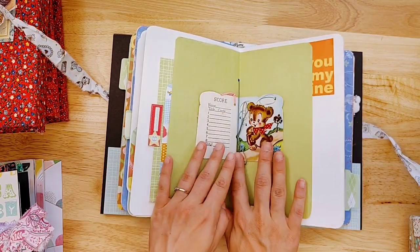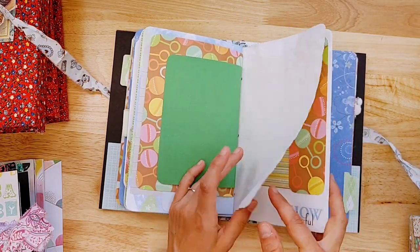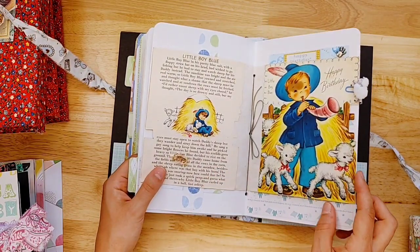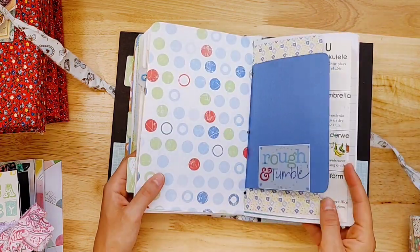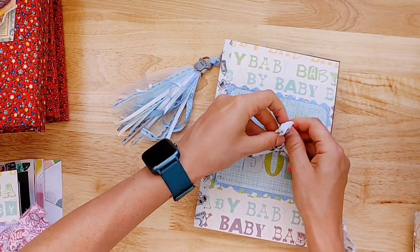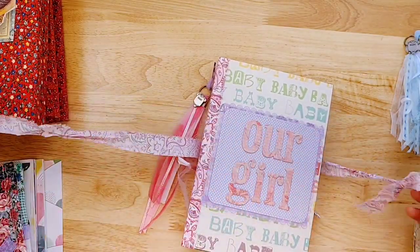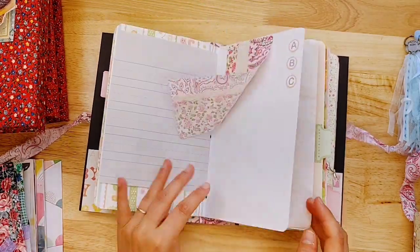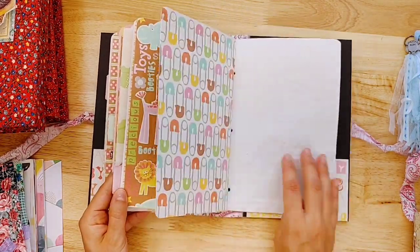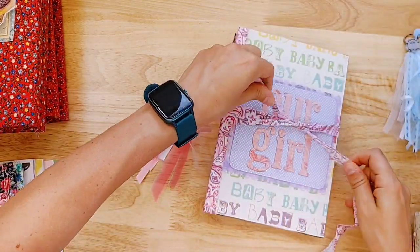Here's the baby boy journal — it says 'Our Boy.' If you know someone who's having a baby, this would be a really sweet gift. She's put in all sorts of items: pages, fabrics, tabs, and a little shaker card. She's left perfect space for documenting — it actually has all the months in here: seven months, eight months, my first haircut, with vintage book pages, songs, vintage greeting cards, and a little sheep on a paper clip. Then there's a coordinating baby girl journal — 'Our Girl' — which is the same style, just pink-themed.